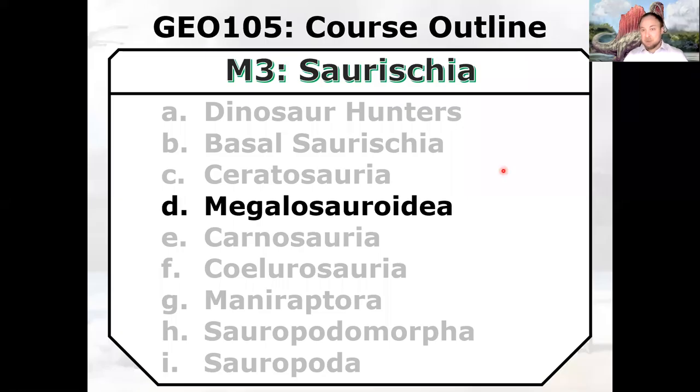Hello, welcome back to Dinosaurs. We're going to keep walking through the Saurischia. We talked about Ceratosauria last time — the horned dinosaurs. We're going to talk about Megalosauria today, the large or big lizards. And then we're going to keep walking through the rest of the theropods, and next week we're going to talk about the sauropods.